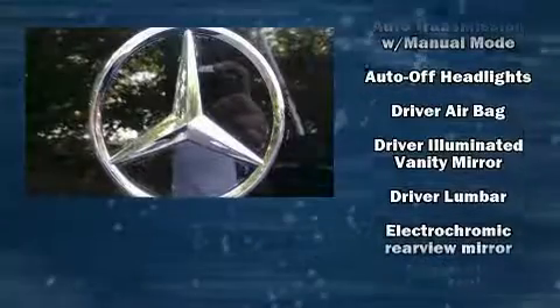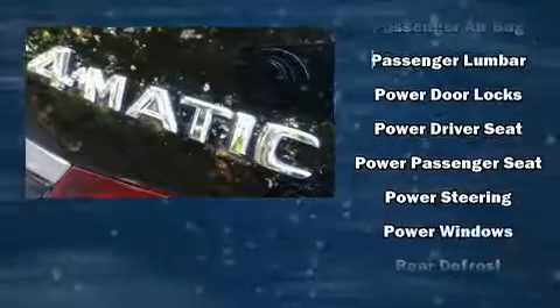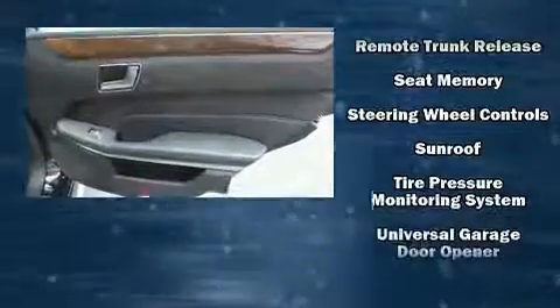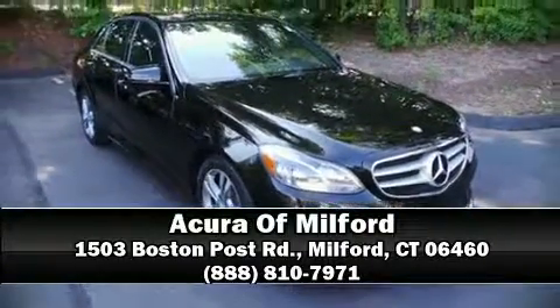For drivers who enjoy the natural environment, a power moonroof allows an infusion of fresh air. Mercedes-Benz ensures the safety and security of its passengers with equipment such as front and side impact airbags, a panic alarm, and four-wheel disc brakes with ABS. Our experienced sales staff is eager to share its knowledge and enthusiasm with you — call now to schedule a test drive.